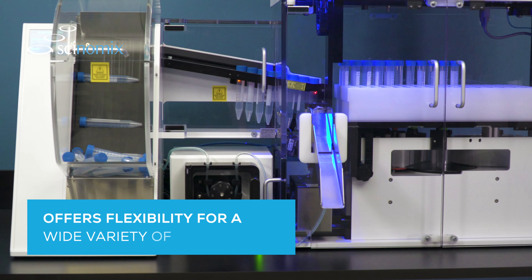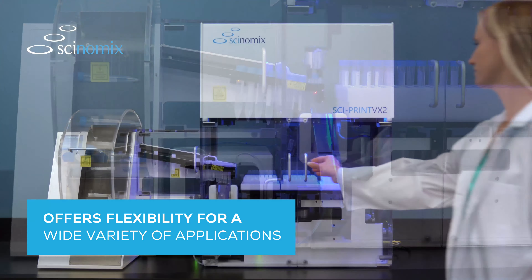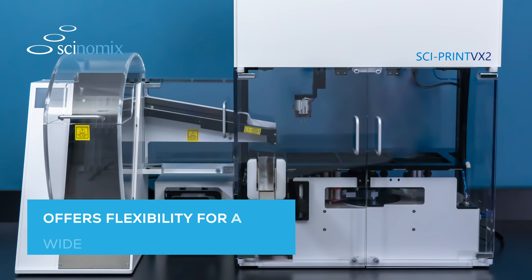Whether selling reagents that need to be labeled in cryovials, labeling vacutainers for blood draws, or research labs doing oncology studies, the VX-Series offers the most flexibility for a wide variety of custom processes and applications.